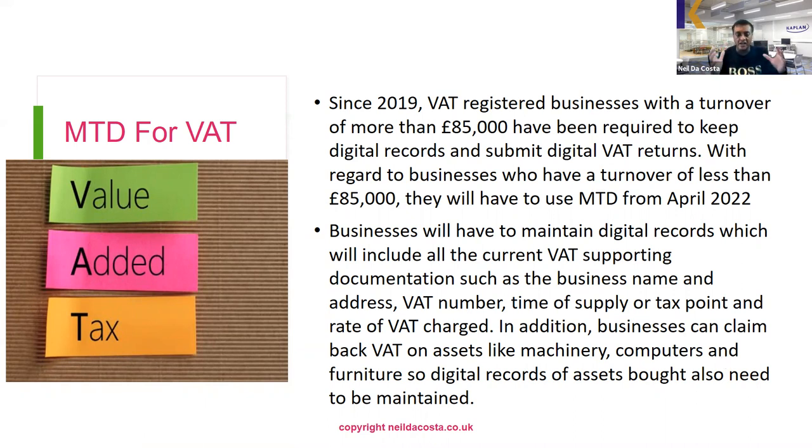Digital records must include all current VAT supporting documentation such as the business name, address, place of business, VAT registration number, and the type of supply. There are three main types of supplies: standard-rated supplies where you charge VAT at 20%, zero-rated supplies — the most important being exports, where even though these are taxable supplies and you can still claim back input VAT on UK purchases, you don't have to charge output VAT on zero-rated sales.